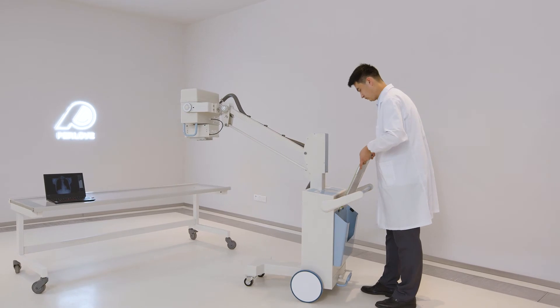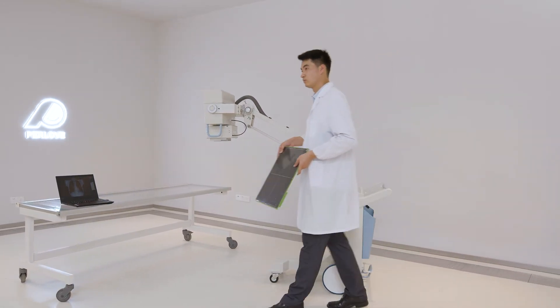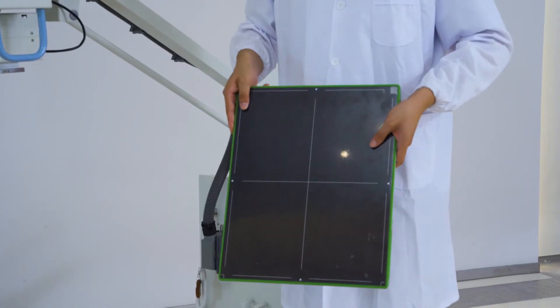The wireless portable high-tech flat panel detector ensures the fastest image acquisition and freely positioning.